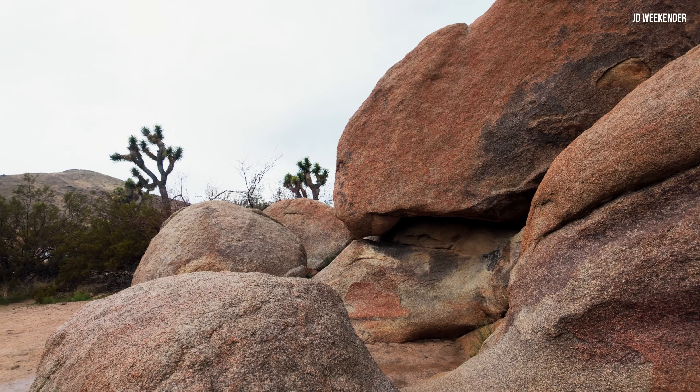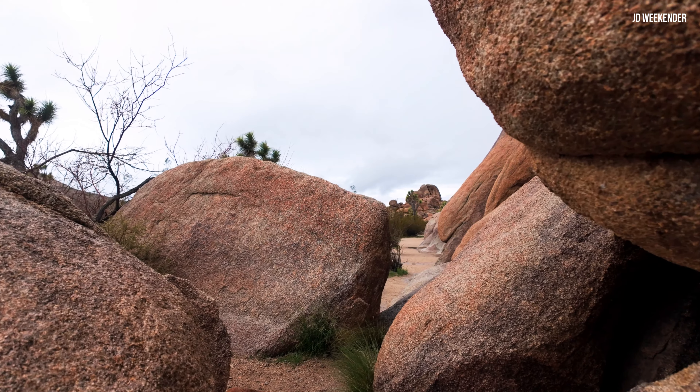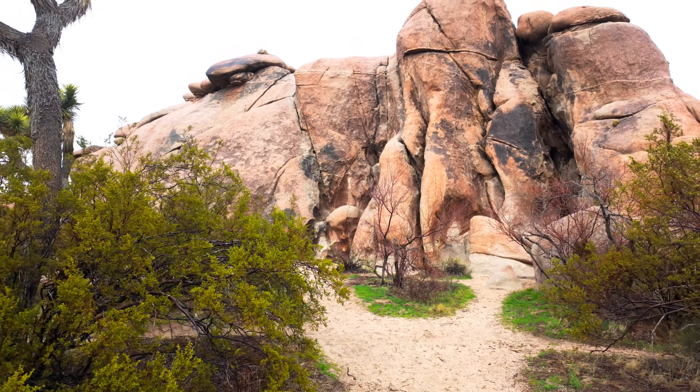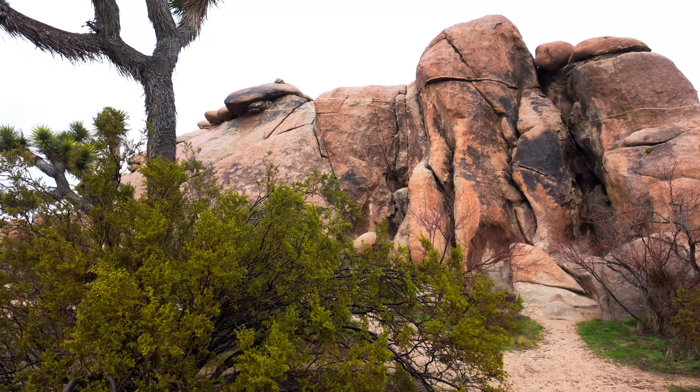It's less touristy and there are always friendly people that make your trip worthwhile. Besides the millions of Joshua trees that you'll see here, there are out-of-this-world rocks that fascinate all travelers.